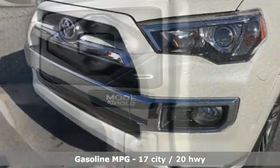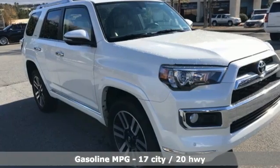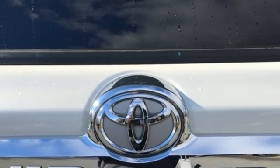A great vehicle is comprised of great features like these: automatic transmission, front heated and ventilated leather bucket seats, integrated navigation system, auto dimming rear view mirror, and dual zone climate control.